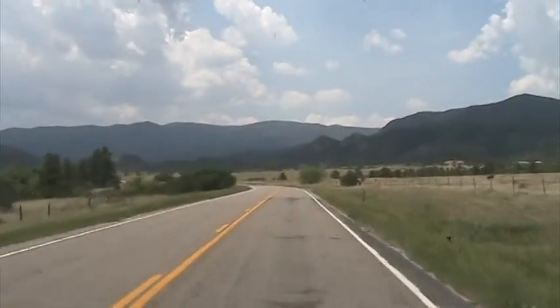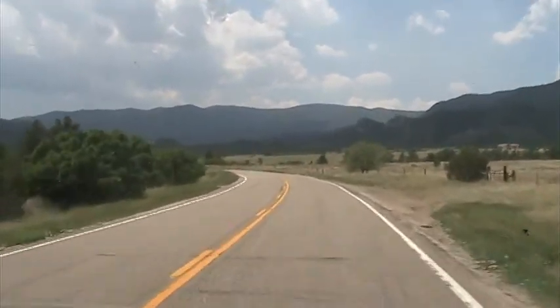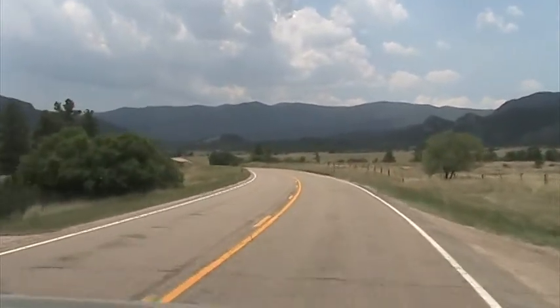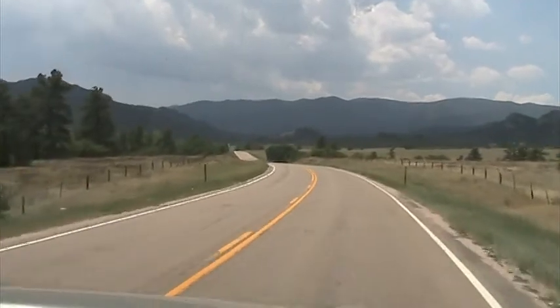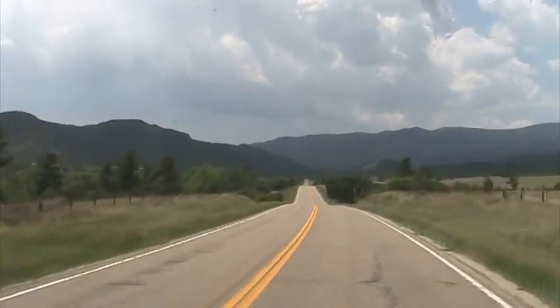We're back in the truck. Figured I'd give you a little stop there so that my shaky camera skills weren't impeding your view of this beautiful valley.